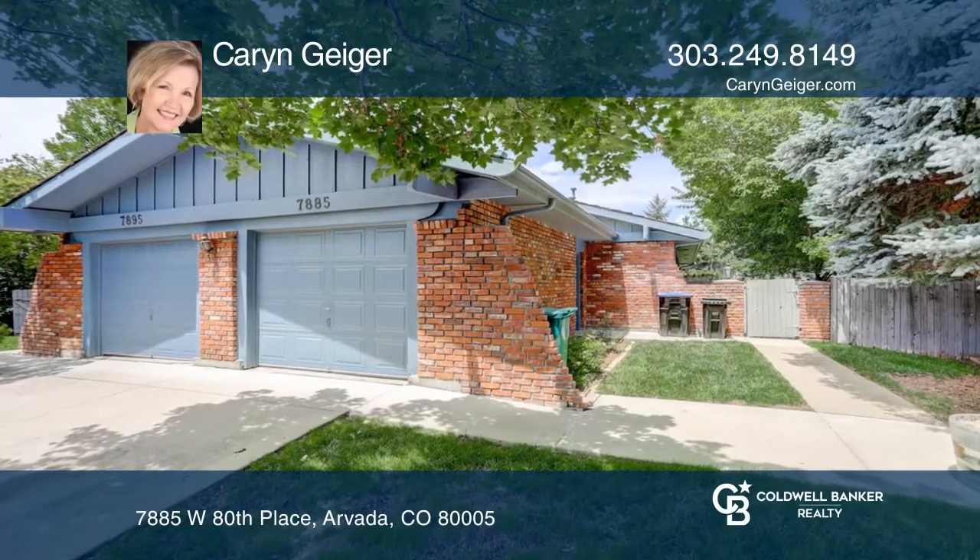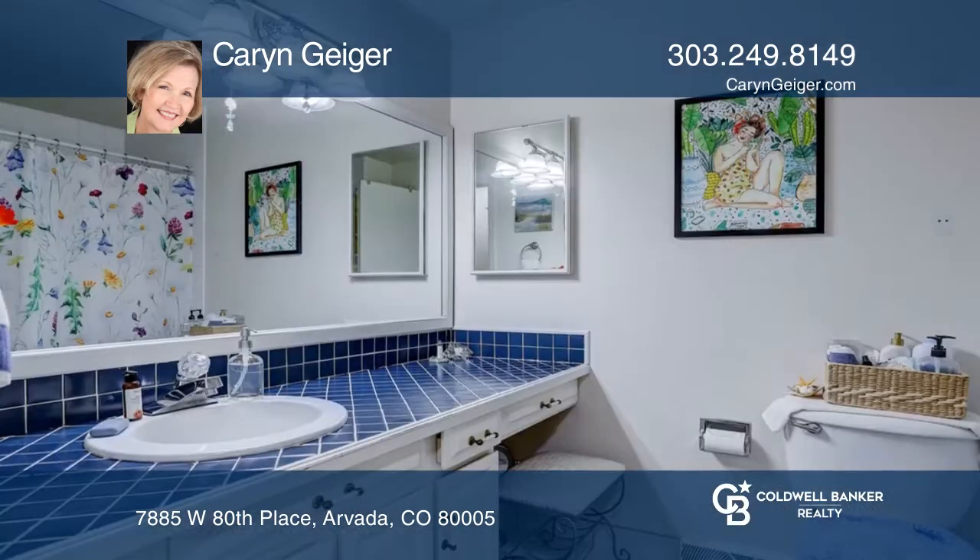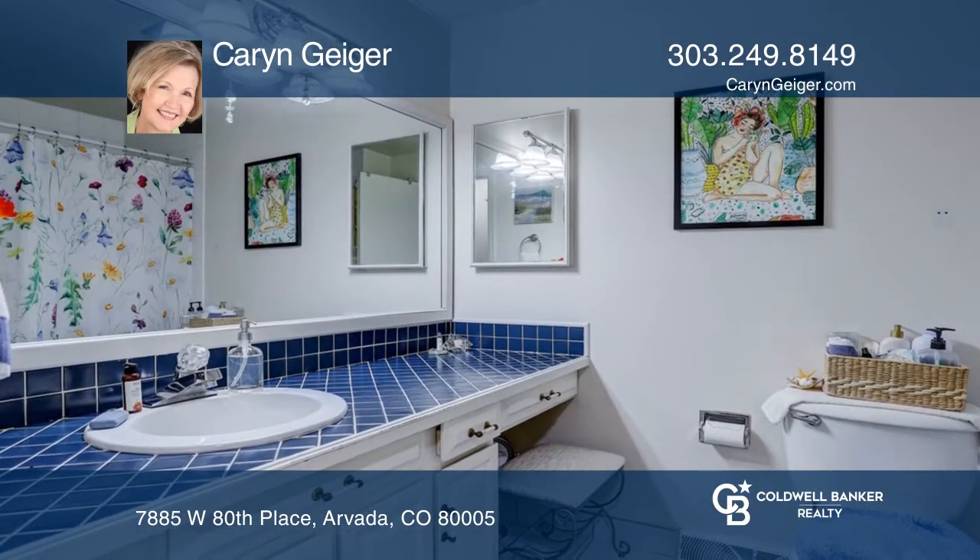This ranch duplex is conveniently located in a quiet neighborhood. Unit 1 has three bedrooms and two baths. Unit 2 has two bedrooms and two baths.